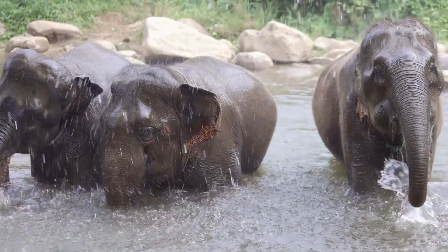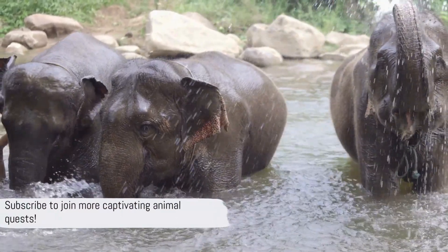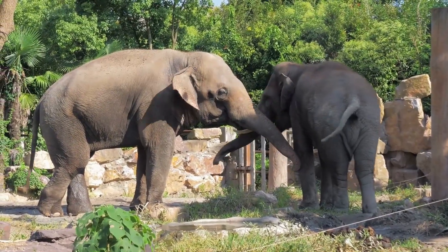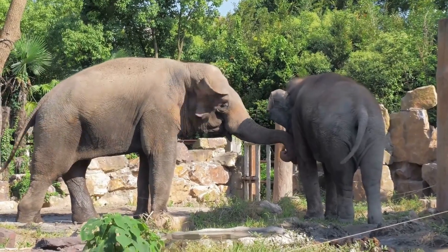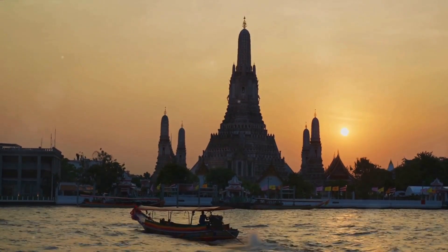And there we have it — our exploration of the elephant's world concludes for today. To join more captivating animal quests, don't forget to subscribe. Be here next time with me, Dr. Vet Friend, for another thrilling episode of Virtual Zoo Adventures. Continue exploring and keep the spirit of wildlife alive in your hearts!